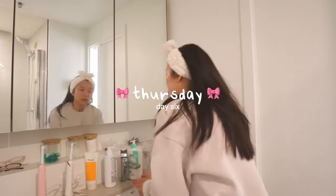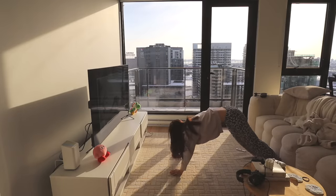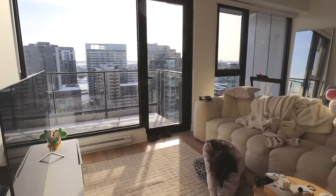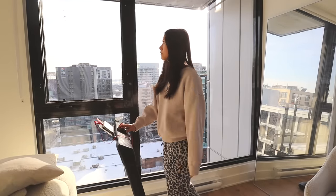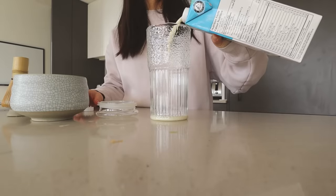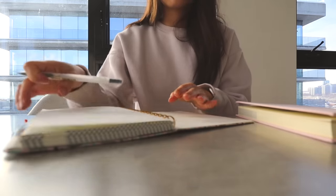By Thursday, I could already see some differences within myself that this morning routine has really helped me with. For example, eating breakfast with my coffee — even if it's a small breakfast — has made my stomach feel so much better throughout the day. I've also been able to find the perfect amount of exercise in the mornings. Throughout the week, I was able to time every aspect of my morning routine so I could fit it in under one hour, because I enjoy my beauty sleep and don't like waking up super early. I've found that balance and incorporated healthy habits that don't take too much time but still make me feel good.